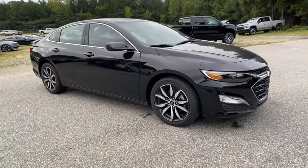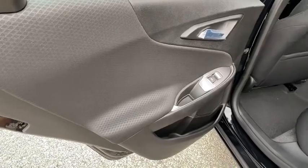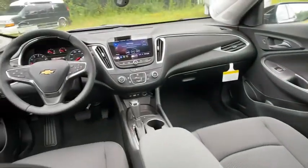Floor mats, aluminum wheels, keyless start, front-wheel drive, AM-FM stereo radio, rear defrost, MP3 player, child safety locks.